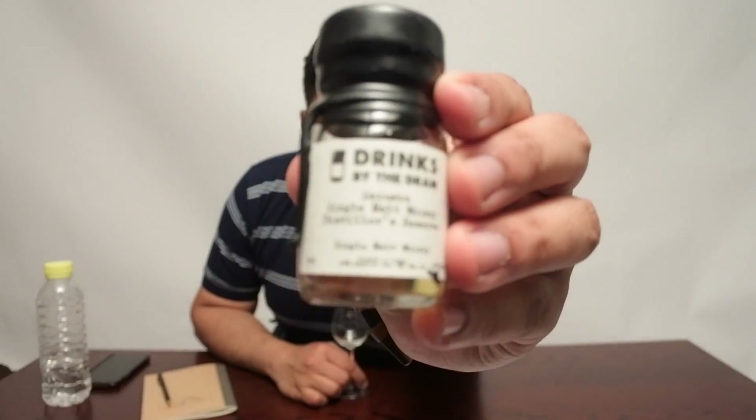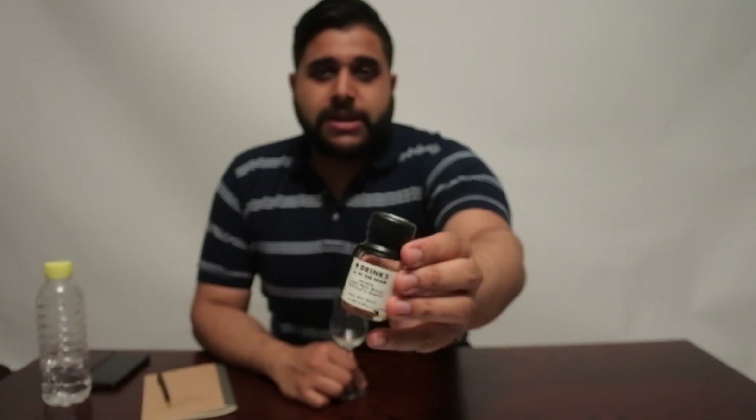Welcome to Jason WhiskeyWise, this is Whiskey Review number 49 where today we're going to review the Akshu Distillers Reserve. Some people pronounce it Hakushu, some people pronounce it Akshu, but according to a few Japanese friends the official pronunciation is Akshu.